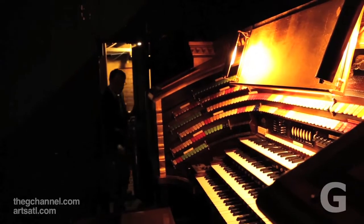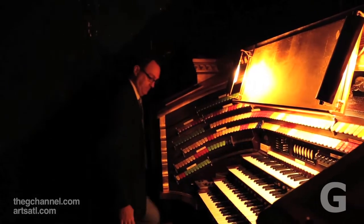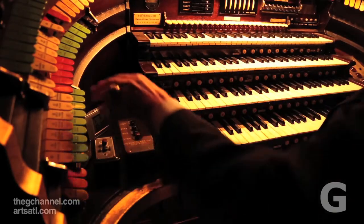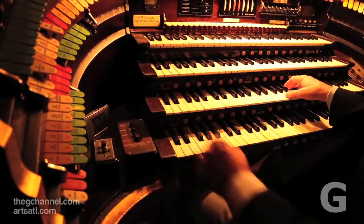What they did in producing the theater organ was try and present a one-man orchestra, so that when the silent movie began and the orchestra started to play, the organ could cross-fade with the orchestra and take over the accompaniment.